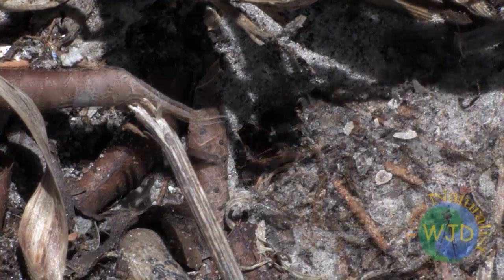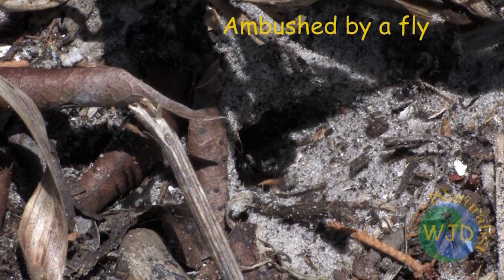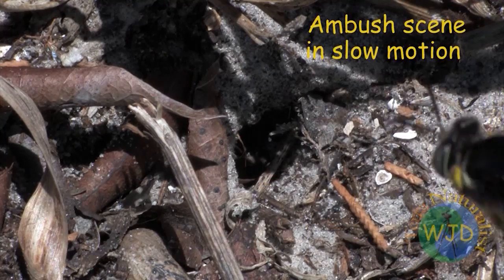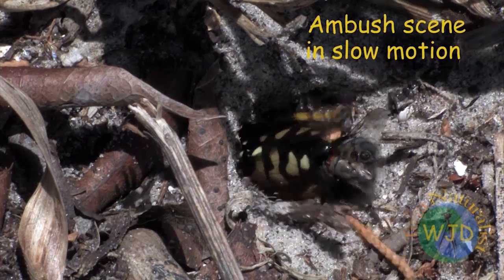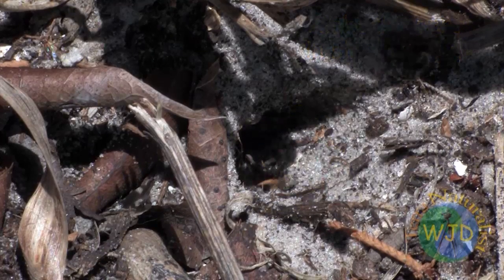A sealed nest, however, isn't a guarantee that her offspring will survive. Unfortunately, some wasps, when arriving with prey, are ambushed by flies that attempt to lay their own eggs on the wasp's provisions. If the fly succeeds in laying its eggs, a race begins between the offspring of the wasp and the fly. Only one species is likely to emerge from the burrow.